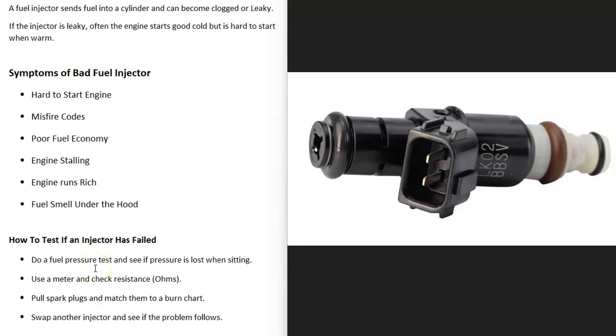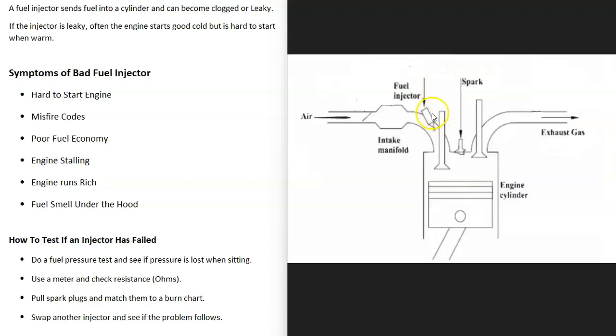If you have a vehicle and you think you have a bad fuel injector, I thought I'd go over the symptoms of a bad fuel injector and how you go about telling if it has failed. A fuel injector basically just sends fuel into each cylinder at the correct time, and then there's a spark that ignites it so that the engine can run.